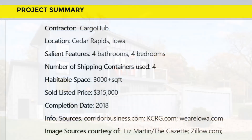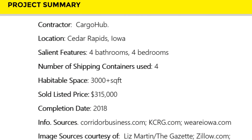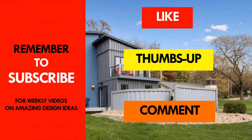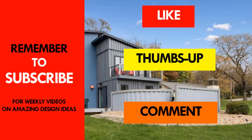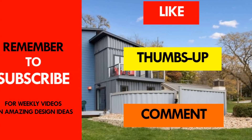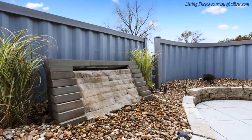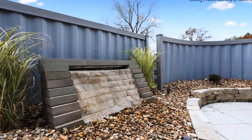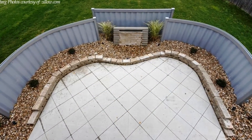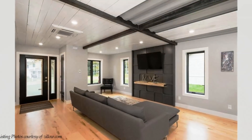Which part of this amazing house appeals to you the most? Kindly give us your opinion by posting in the comments section below. If you like this video, give it a thumbs up and feel free to share it. Subscribe to our YouTube channel if this is the first time you are watching any of our videos. We post weekly videos on amazing shipping container living. See you in the next video.